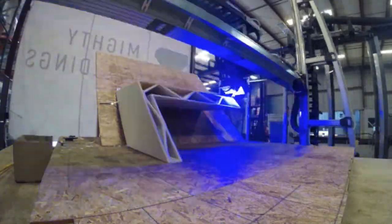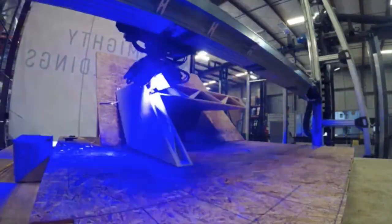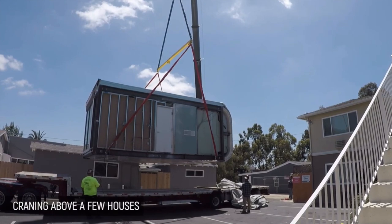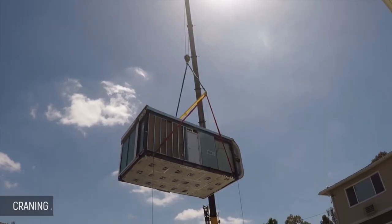All of this printing is done completely offsite in one of their controlled facilities. After it's printed, they use a crane to drop it in place. If it is a bigger home, it will be placed one section at a time, but the smallest model is all in one.